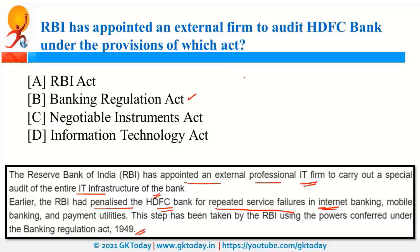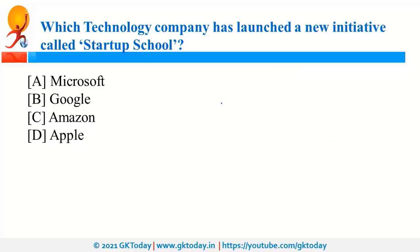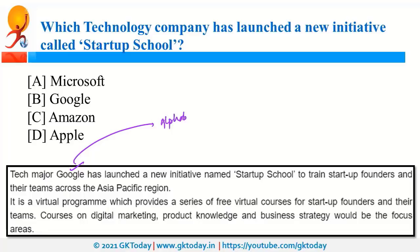Google has launched a new initiative called Startup School. Google's parent company is Alphabet. Recently, Alphabet announced that it is going to drop Project Loon — a project to provide internet connectivity in unconnected areas using balloons. Google was also in the news as it recently acquired Fitbit.